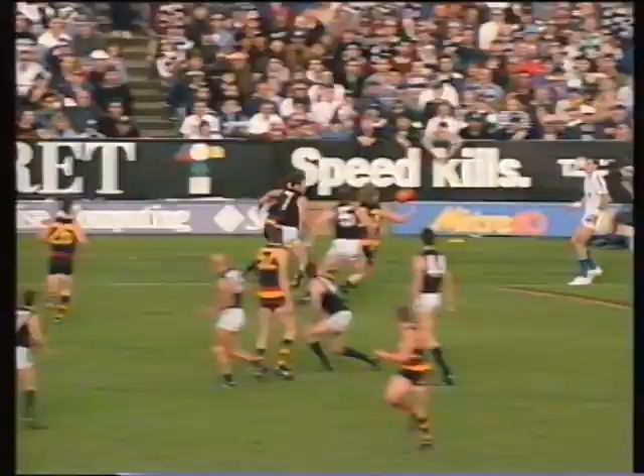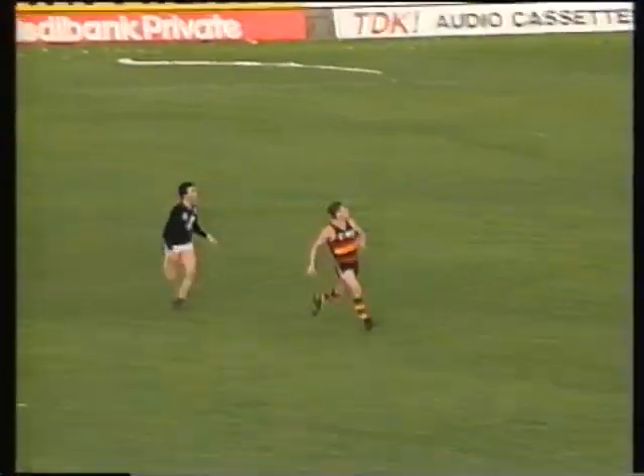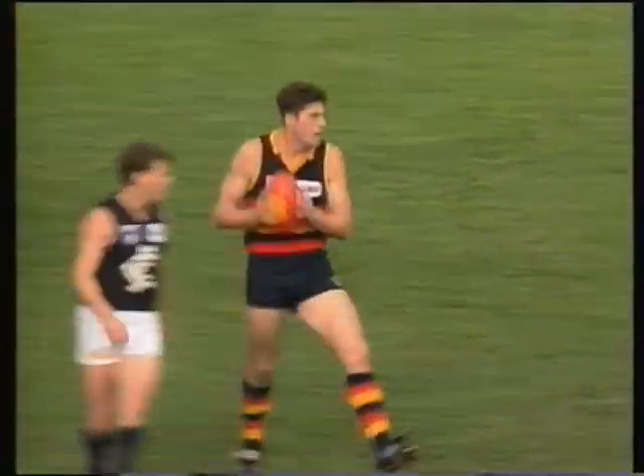Brown. Little hand pass. Wiedemann breaks the tackle. Back to McDermott, just playing behind the pack all the time. Centres the ball beautifully for Bickley.